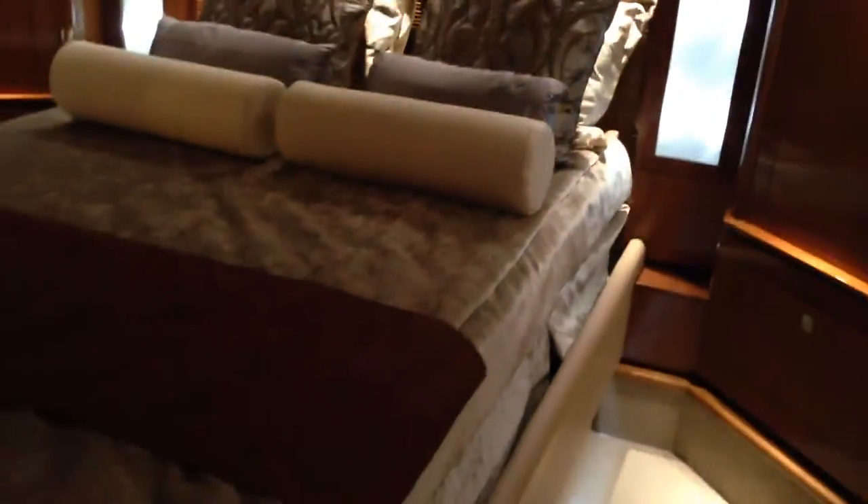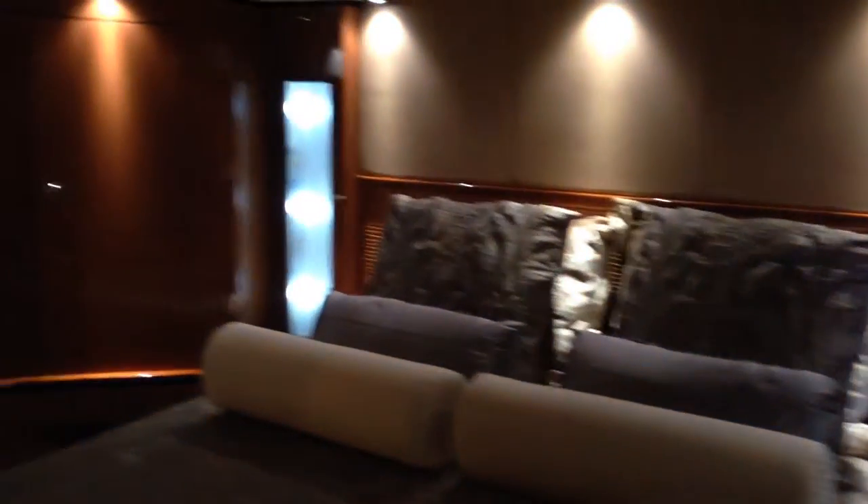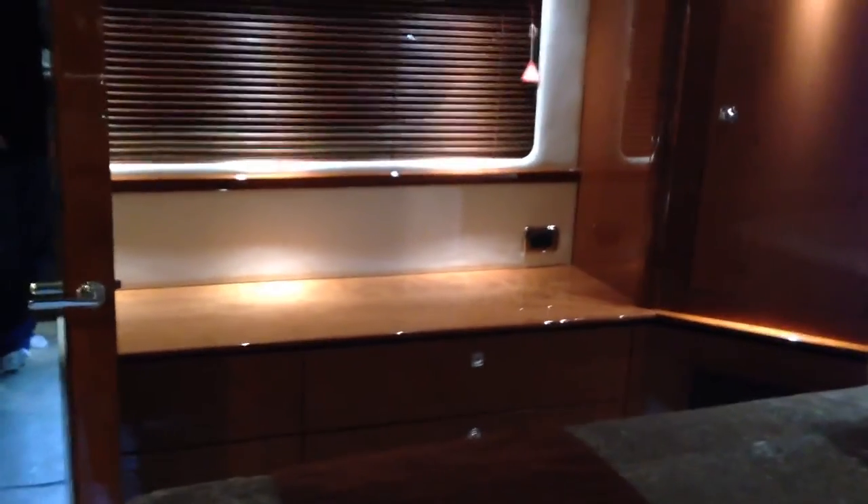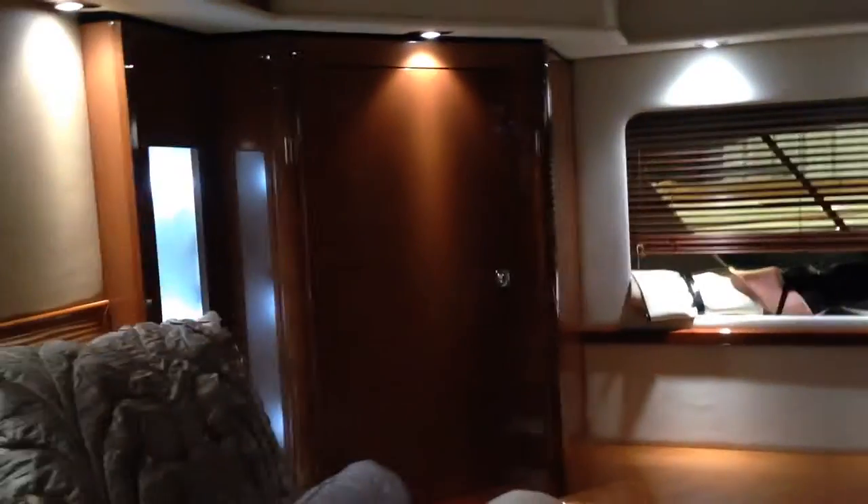As we go into the aft stateroom, it has an upgraded bed with a foot massager, head massager, raising backrest, and footrest. There's a large amount of drawers on the port side with big windows. Going over on the sides you can see on the port side, in the two corners, there are large cedar-lined hanging lockers. And there is a large TV in the master stateroom.